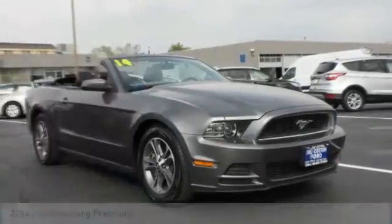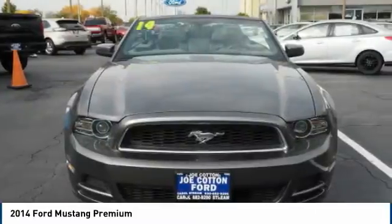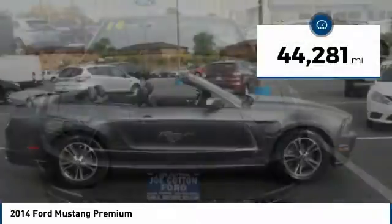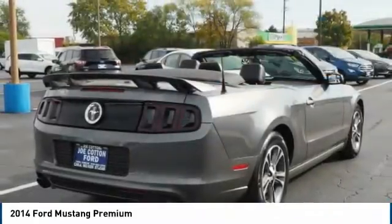Stop by and take a look at the 2014 Mustang. The Mustang is race-worthy and ready for the track. This vehicle has less than 45,000 miles. Here are some of this vehicle's great options.